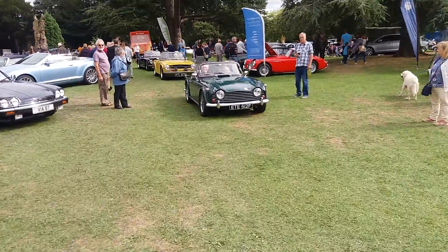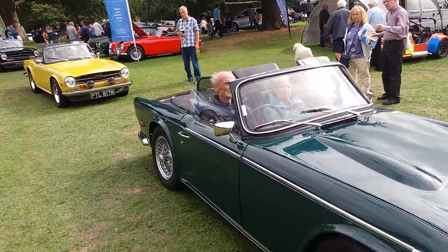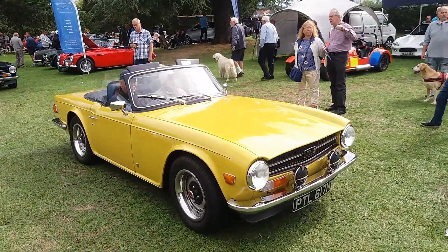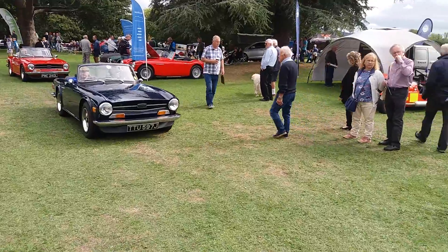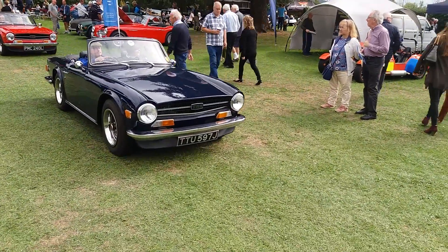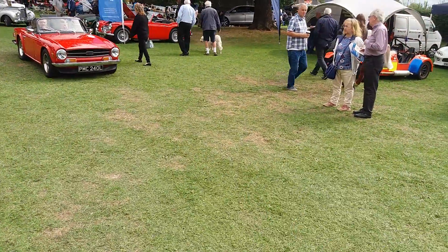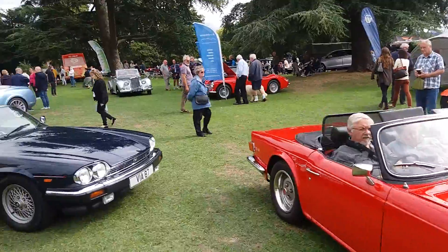Two of them leaving here. We've got the Triumph GR6s here. On the Jaguar XJS here.